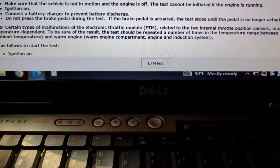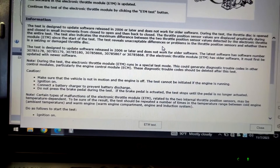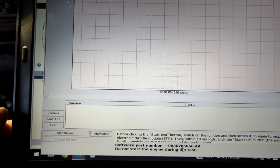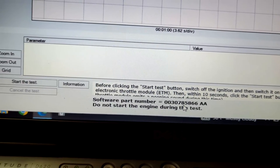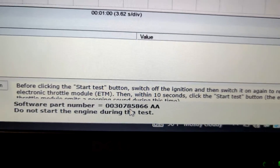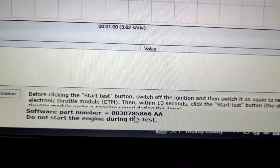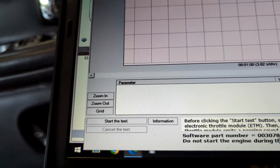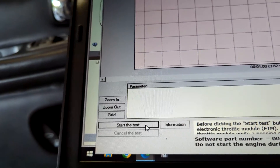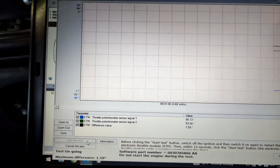I went to diagnostics, then ETM test, and this shows the software it claims to have and what it needs. I'm going to hit the ETM test and see if it fails — it should fail because this ETM is taken apart and the potentiometer is gone. The prompt says: do not start the engine during the test; before clicking start test, switch off ignition and switch it on again to restart the electronic throttle module, then within 10 seconds hit start test.